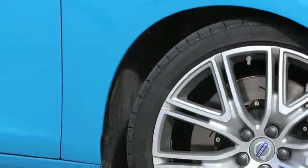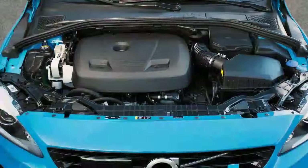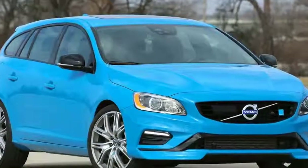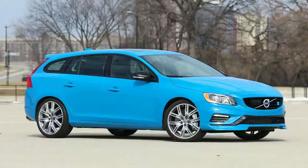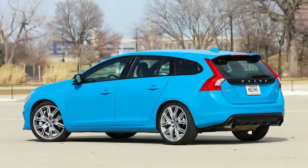The Polestar is exceedingly rare, with Volvo setting up just 750 sedans and wagons annually since its introduction for 2015. Initially, the wagon and its S60 Polestar sibling bristled with 345 horsepower generated by a turbocharged 3.0-liter inline-six driving all four wheels.